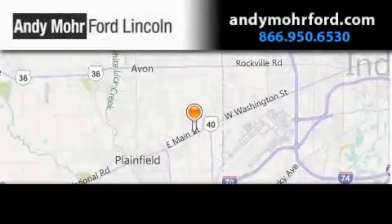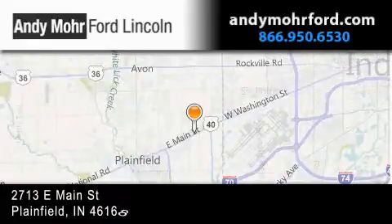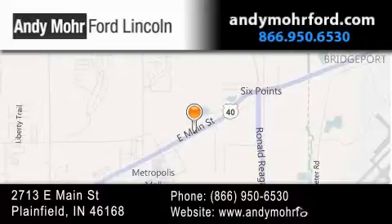Andy Moore Ford Lincoln is the place to find new Ford and Lincoln cars and trucks and pre-owned vehicles in Indianapolis. You can search our new and pre-owned inventory online, get new car pricing and receive free no-obligation price quotes.